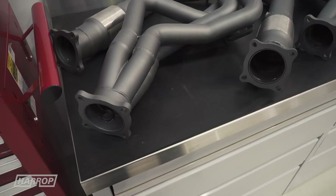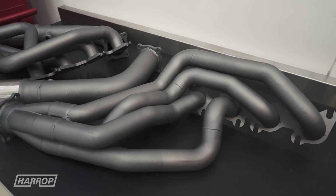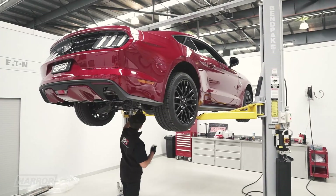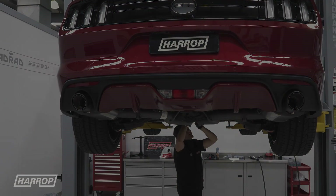Stepping it up to Stage 2, we introduced our full Pro Extreme exhaust system with four-into-one and seven-eighths inch headers, high-flow cats, and a 3-inch cat-back system to get the exhaust gases out of the engine more efficiently, with the added benefit of a deeper V8 sound.